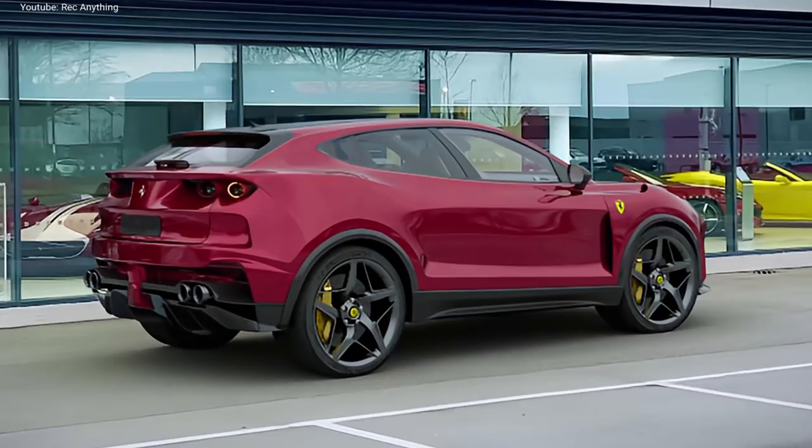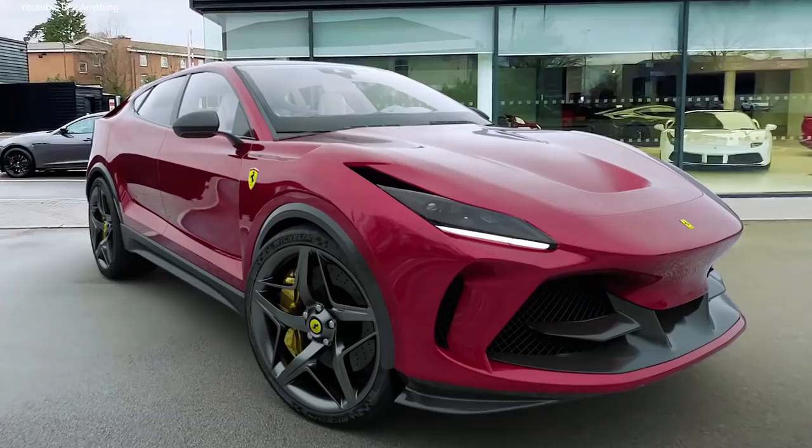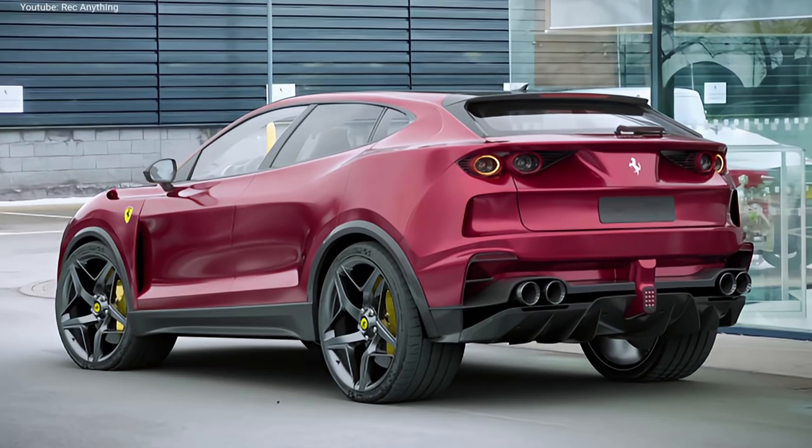As the new SUV will share its underpinnings with the Roma GT, we expect it will also be available with that car's turbocharged 3.9-liter V8 engine. In the GT, the unit produces 612 horsepower and 760 Nm of torque, which is likely to be a constant across the two models.